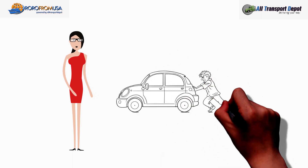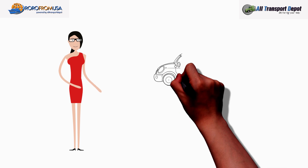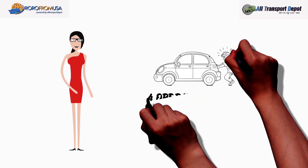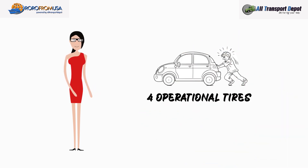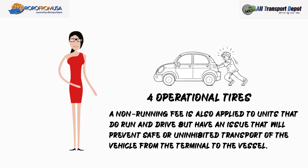Otherwise, the vehicles are loaded as either non-running or forklift for an additional fee. To go as a non-runner, which is the next best option, the units must have all four tires with air that roll freely, but the vehicle cannot run and drive as normal due to other reasons. A non-running fee is also applied to units that do run and drive but have an issue that will prevent safe or uninhibited transport of the vehicle from the terminal to the vessel.